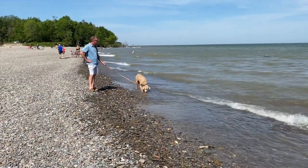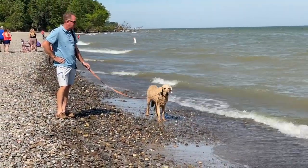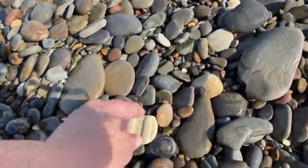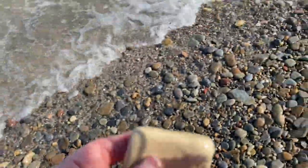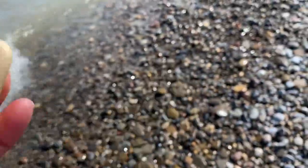This is the same beach where I found the ceramic toilet lid. I found another big chunky piece of ceramic. I didn't find anything else on this beach because we didn't stay very long, but I feel like it would have been a great place to find some glass if I had had more time that day.